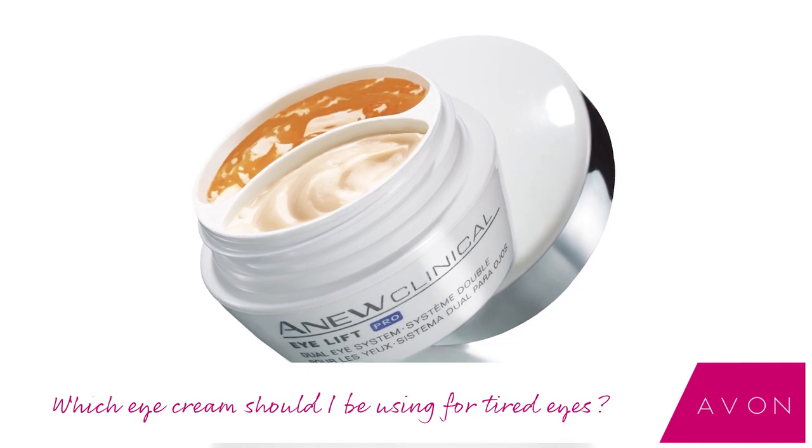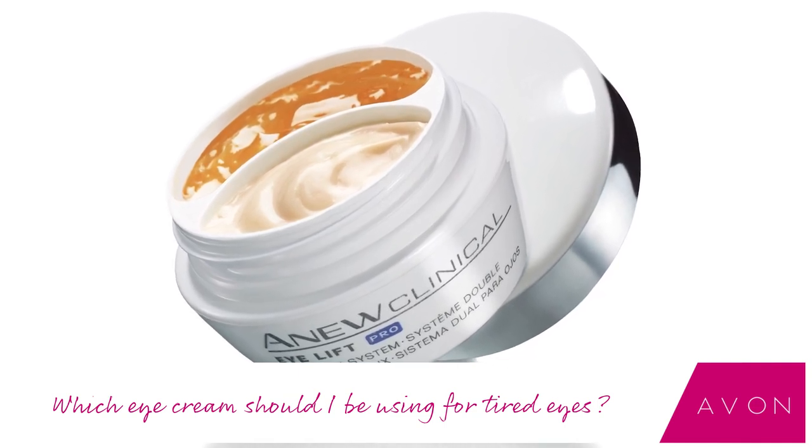And then it's got this really nice cream which helps to minimize those eye bags, work on the dark circles, and of course those wrinkles and crow's feet — really helps to plump those up. So I love this product for sure.